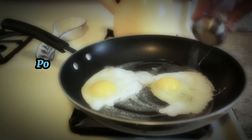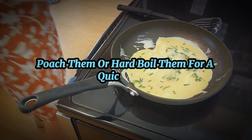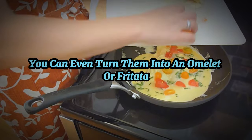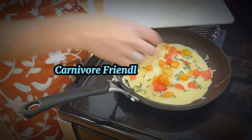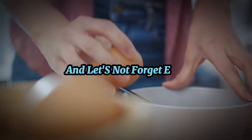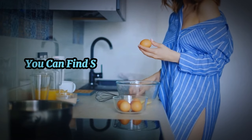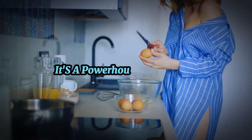Scramble them, fry them, poach them, or hard-boil them for a quick snack. You can even turn them into an omelet or a frittata loaded with your favorite carnivore-friendly ingredients. And let's not forget, eggs are one of the cheapest sources of high-quality protein you can find. So don't underestimate the egg — it's a powerhouse of nutrition.